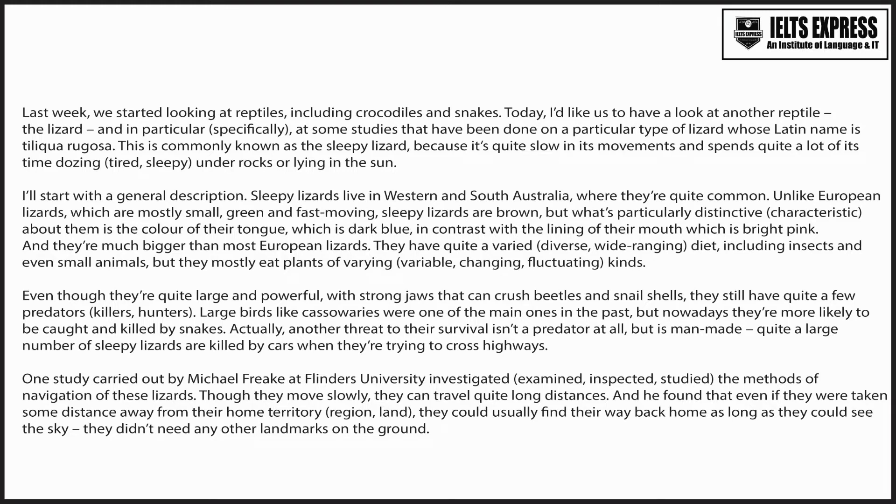I'll start with a general description. Sleepy lizards live in Western and South Australia, where they're quite common. Unlike European lizards, which are mostly small, green and fast-moving, sleepy lizards are brown, but what's particularly distinctive about them is the colour of their tongue, which is dark blue, in contrast with the lining of their mouth, which is bright pink. And they're much bigger than most European lizards.